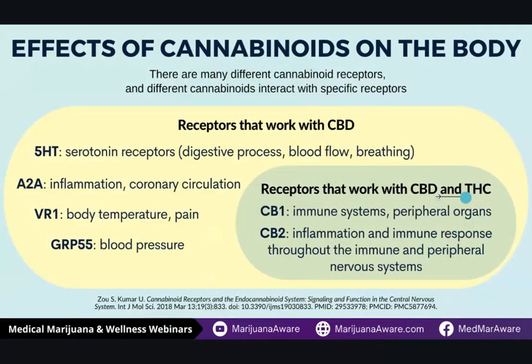THC and CBD address the CB1 and CB2 receptors. The CB1 receptors address the immune system and peripheral organs. CB2 is inflammation, immune response, and the peripheral nervous system. But CBD has another characteristic where it works with receptors outside of the CB1 and CB2 receptors — it acts like a super vitamin. It can interact with the 5-HT receptor to help regulate serotonin levels, which are part of your digestive process, blood flow and blood pressure, and your breathing. It can interact with the A2A receptor, which is part of your inflammation response; the VR1 receptor, which helps regulate body temperature and pain; and the GRP55 receptor, which is part of regulating blood pressure. Research studies are finding that it affects even more receptors, bringing a healthy response to the body and helping it maintain homeostasis.